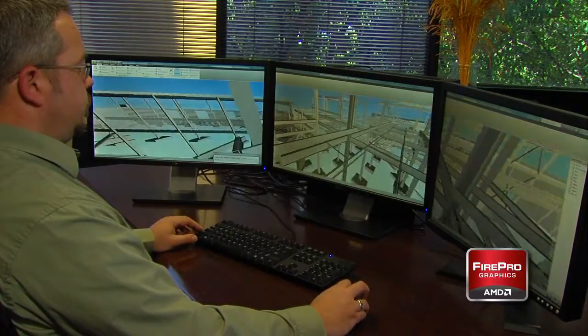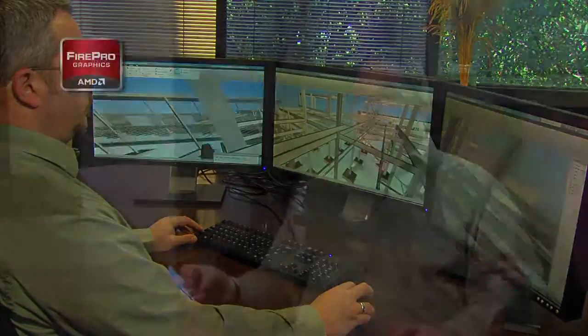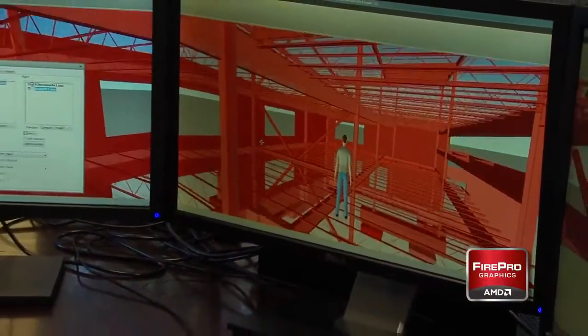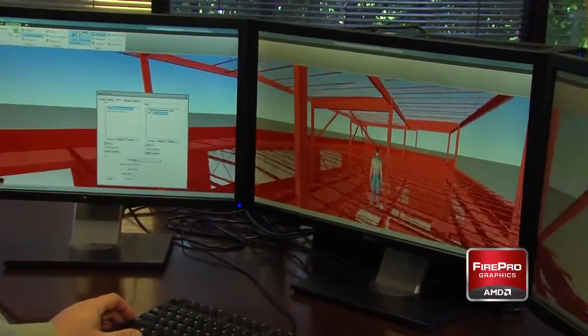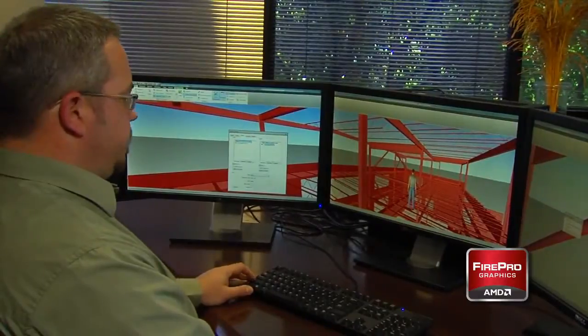With the benefits of the AMD FirePro cards, you can actually save time, be more efficient with your work, not worry about crashing, and also the card will give you a higher resolution product that actually works better with the software that we utilize for this BIM technology.